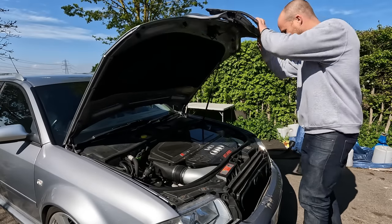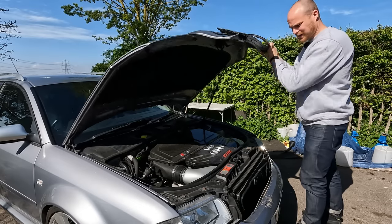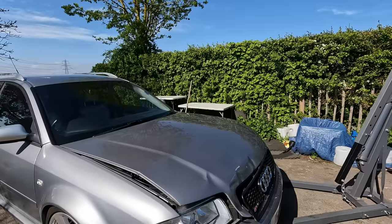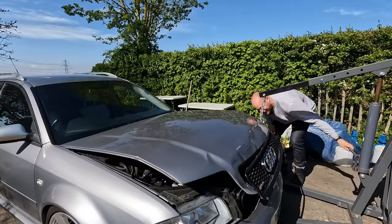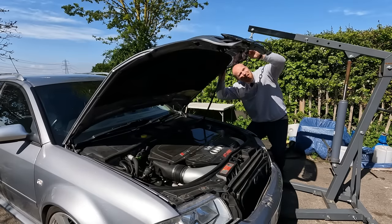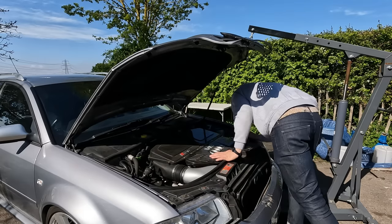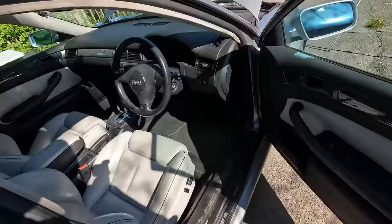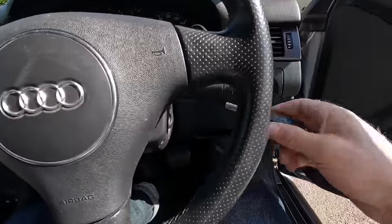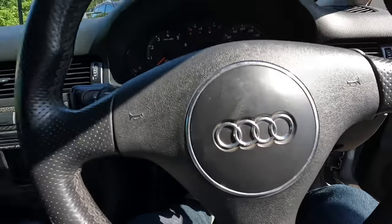Opening the bonnet — the gas strut's gone, so holding it up is going to be interesting. But she's got oil. The eBay listing said this car is a runner, and the seller had 100% feedback, so I imagine he's telling 100% the truth.